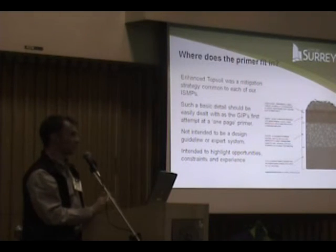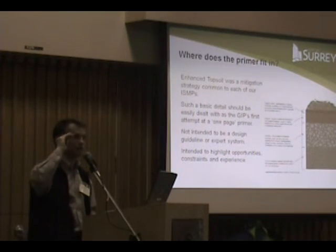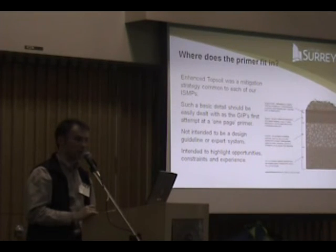The primer is not intended to be a design guideline. It's just intended to highlight some of the issues that could come up and opportunities to make the system work.